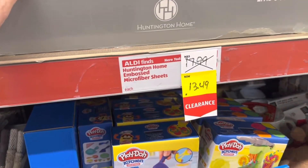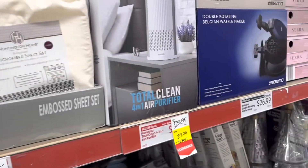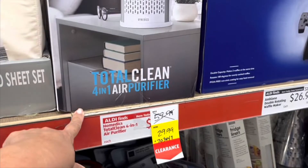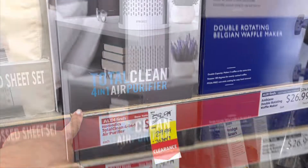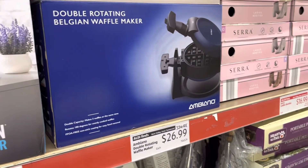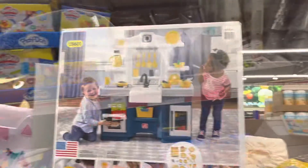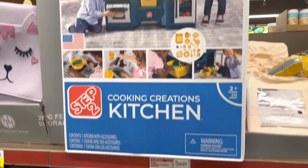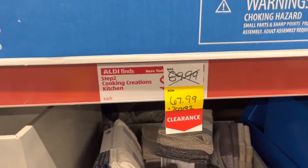Microfiber sheets marked down to $13.99 by Huntington Home. Total clean purifier. They have the waffle maker — the prices are right underneath. They have the whole little kitchen set marked down from $89.99 to $67.99.